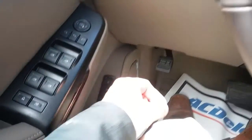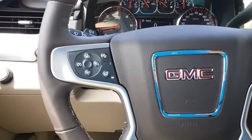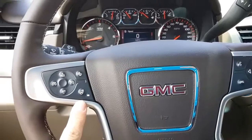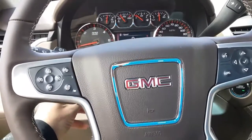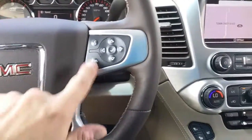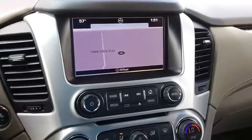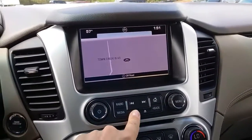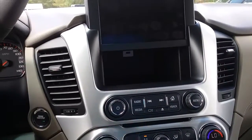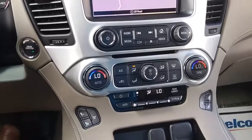You've got memory seats, cruise control, forward collision alert, heated steering wheel, and the steering wheel is power up, down, in, or out. There's your Bluetooth, navigation, and dual climate control with a secret hide-in-place design.